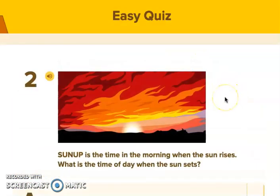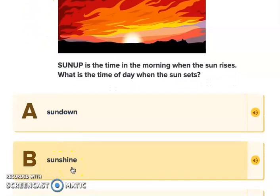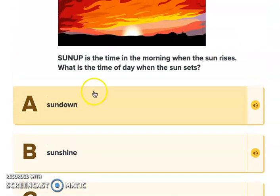Number two. Sun up is the time in the morning when the sun rises. What is the time of day when the sun sets? Would it be sun down — the opposite of sun up? Would it be sunshine, sun spot, or sunlight? We know that the time of day when the sun rises is called sun up, so when it goes down, it would be sun down.